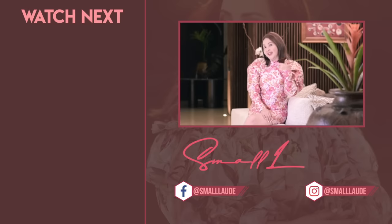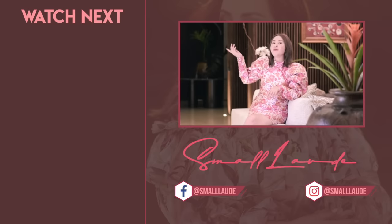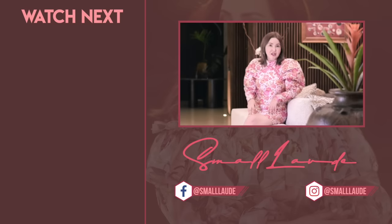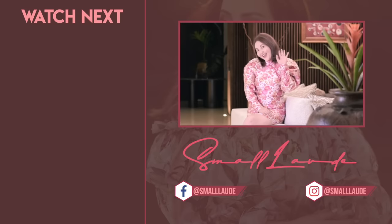Hi guys, it's me again! If you want to watch more videos, click here. And if you want to watch more and more videos, click here. Don't forget to like, comment, and subscribe! Bye!